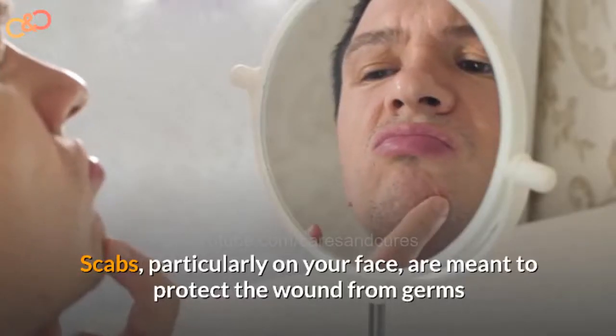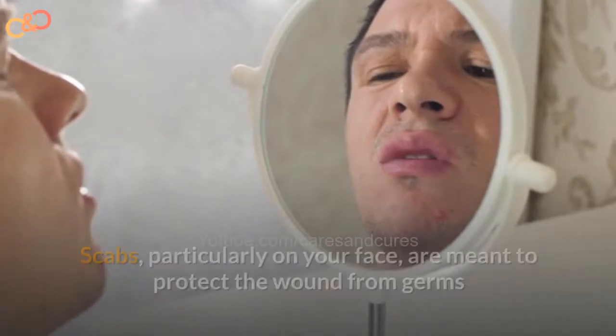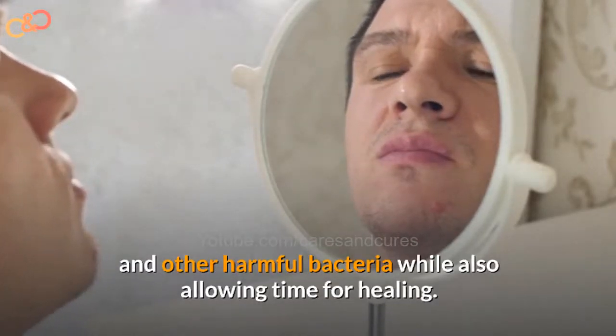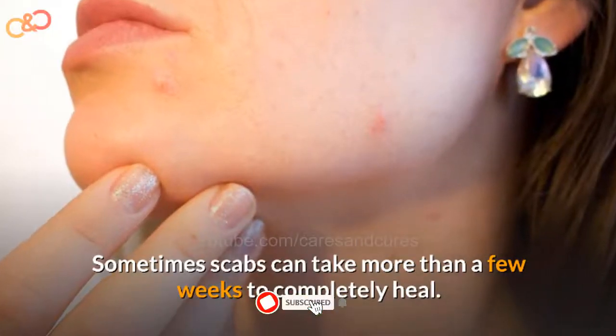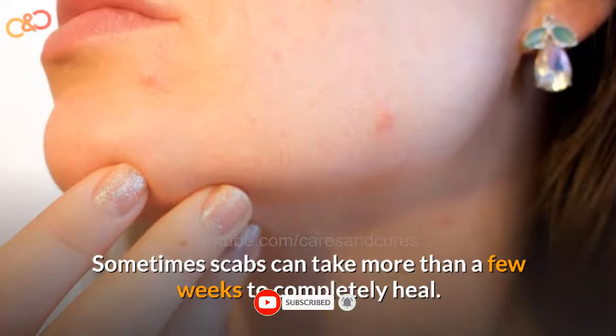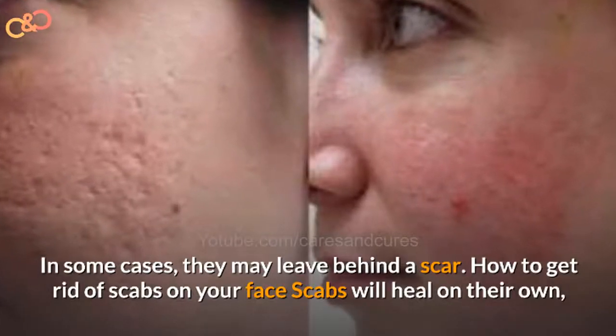Scabs, particularly on your face, are meant to protect the wound from germs and other harmful bacteria, which also allows time for healing. Sometimes scabs can take more than a few weeks to complete healing. In some cases, they may leave behind a scar.